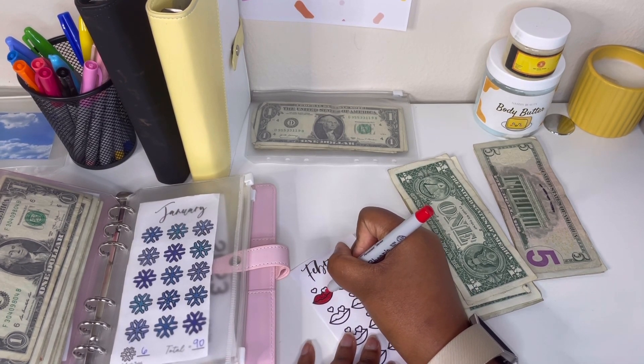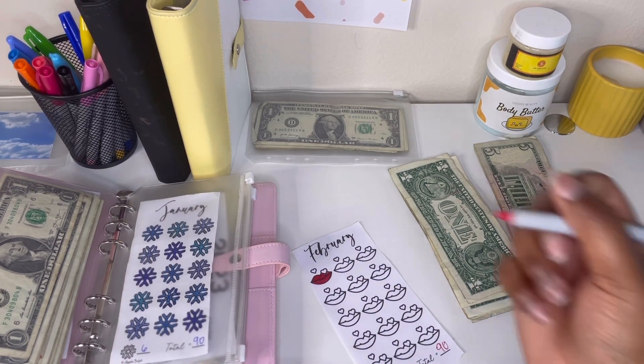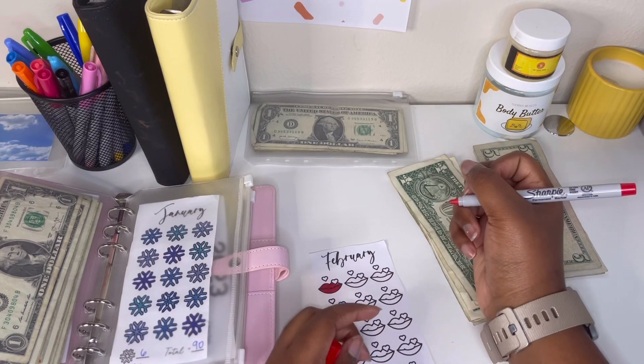Because some people stuff to a certain amount and then color it in after they get there, and some people like to color in the whole time. So I'm doing four.